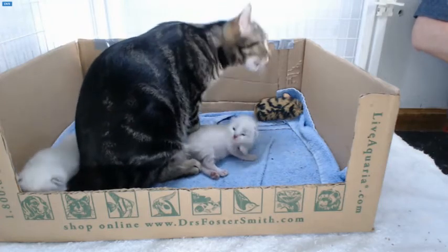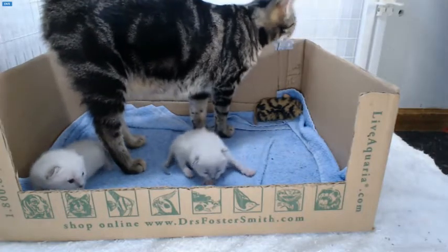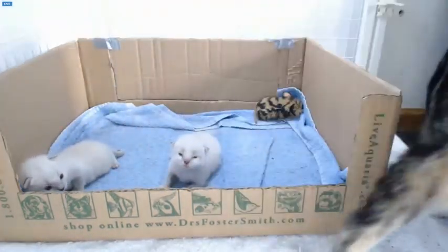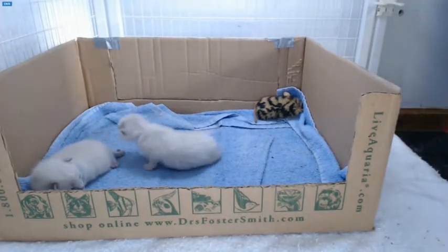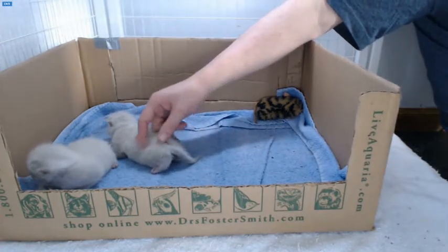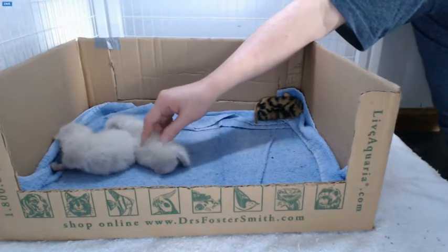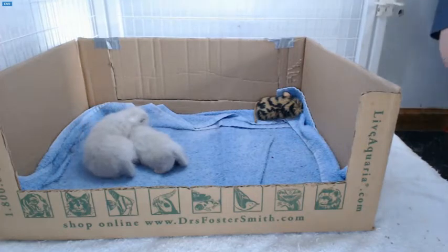It's a mighty fine pro you got there, Janine. Thank you.